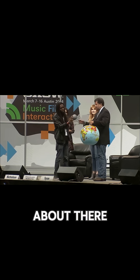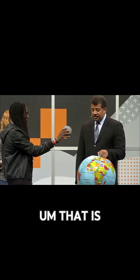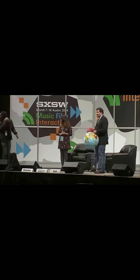Yeah, right there. Right about there? That's about the right distance? Something like that. That is way off. Just start backing up. Keep going, keep going, keep going.